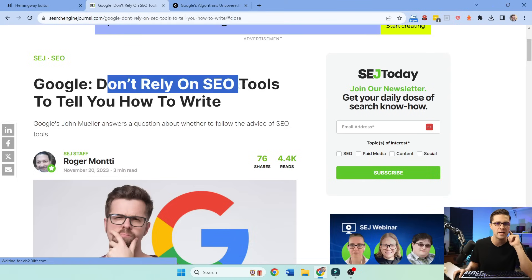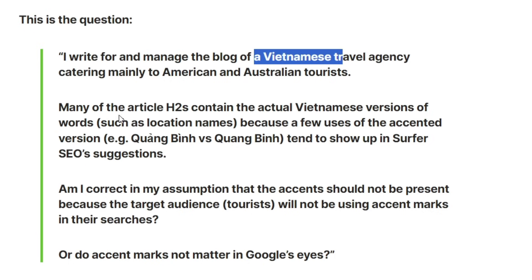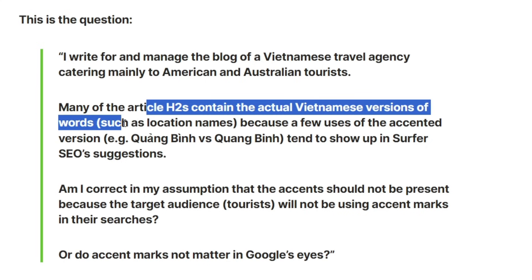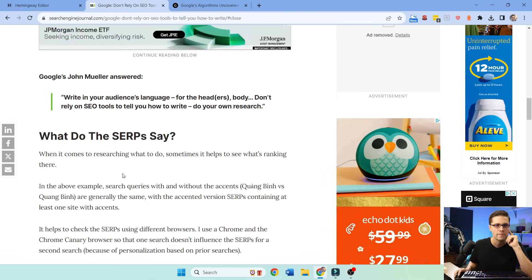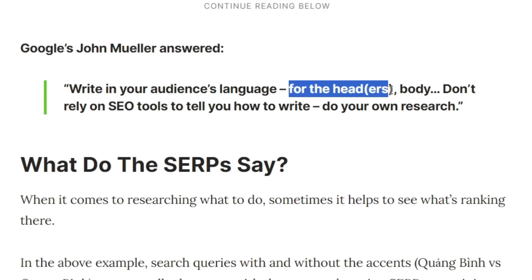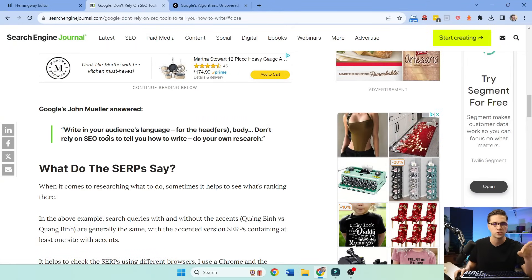Now we're jumping to this article on Search Engine Journal. Google says: don't rely on SEO tools to tell you how to write. On Reddit, someone posed this question to John Mueller about a Vietnamese travel agency blog — whether to use actual Vietnamese accent marks or what tourists are accustomed to. John says: write in your audience's language. Don't rely on SEO tools to tell you how to write. Do your own research. I agree with him — I would say don't just rely on SEO tools, because doing your own research is where you can find the opportunity.